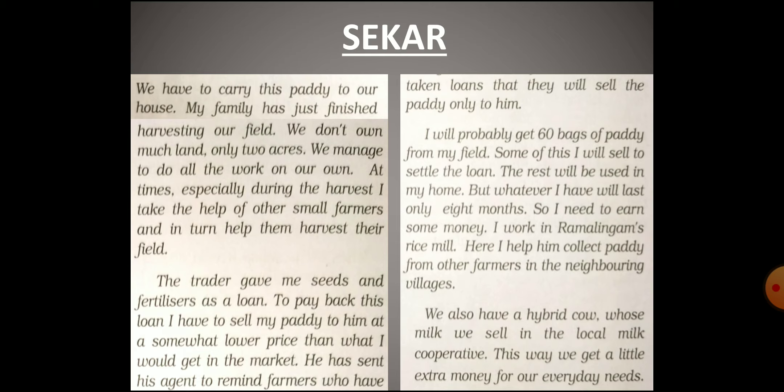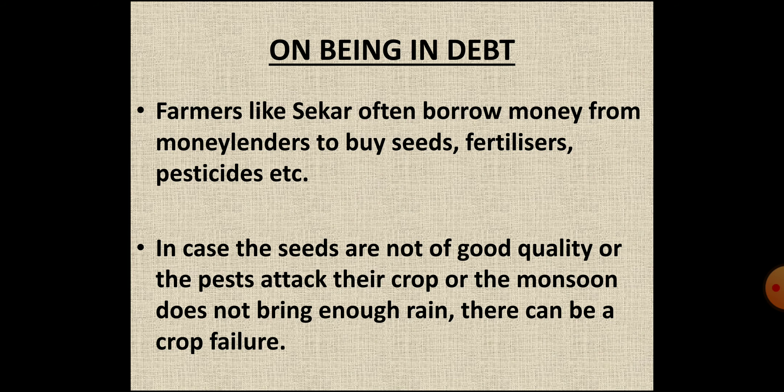Therefore, Sakar needs to earn more money, for which he works in Ramalingam's rice mill. His work at the rice mill is to collect paddy from other farmers in neighboring villages. Sakar also has a hybrid cow and sells its milk at the local milk cooperative. The money earned this way is used to fulfill their daily needs.